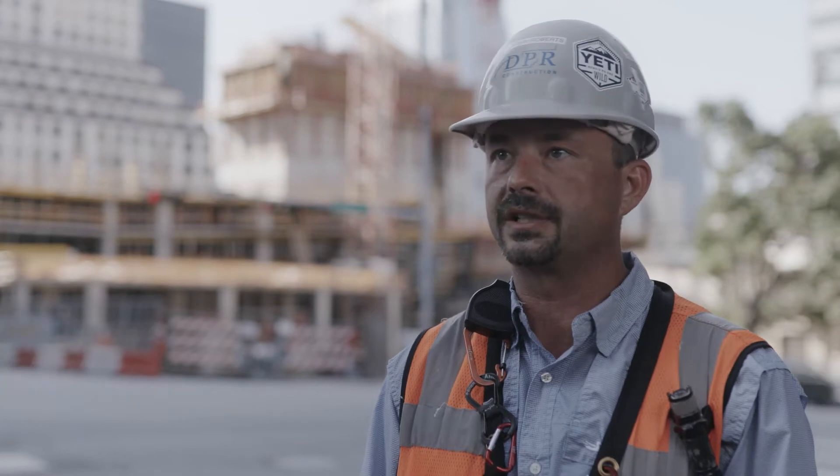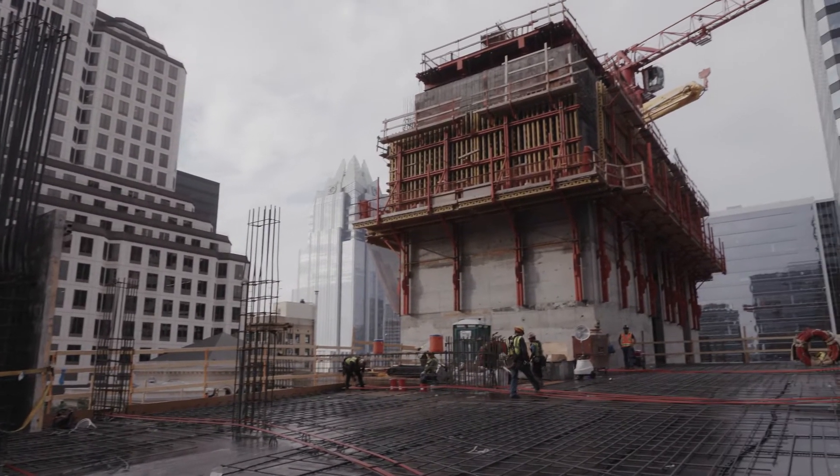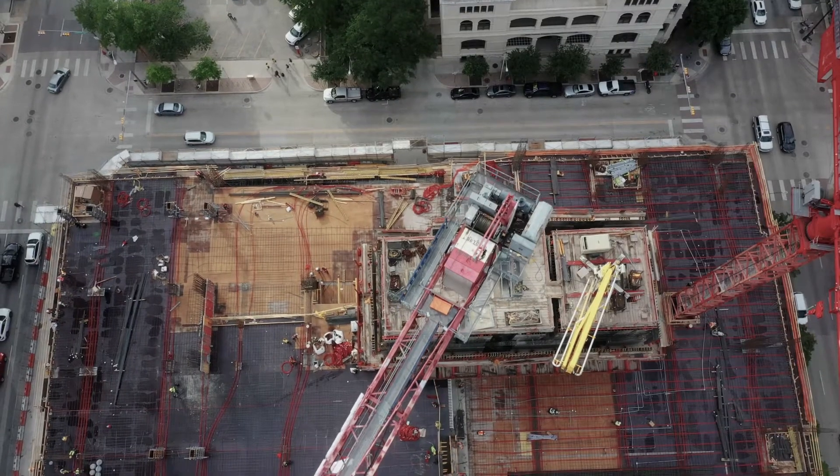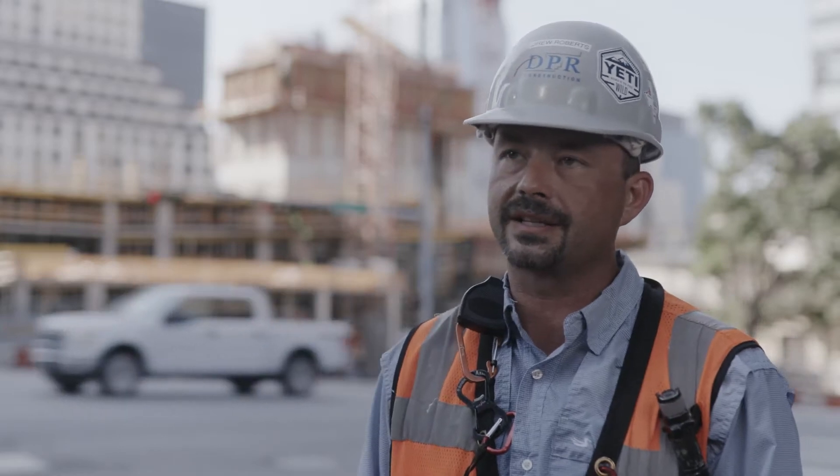Perry has a bunch of form systems that we've been utilizing on both projects here in Austin. This is the second project — behind me — that has the climbing core system. It's new to everybody here, and our guys got some really good training and they're really doing a great job.